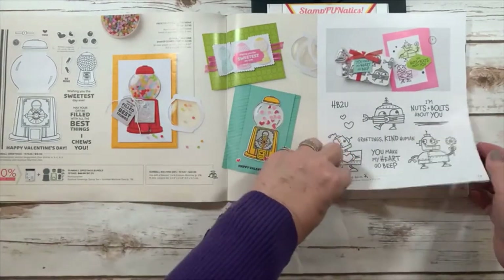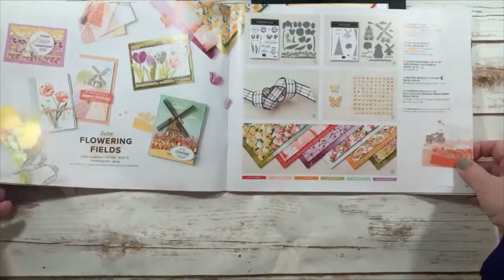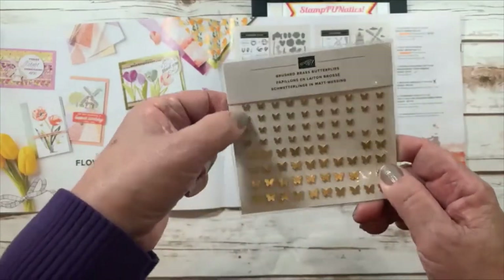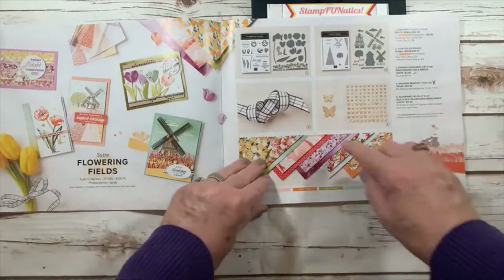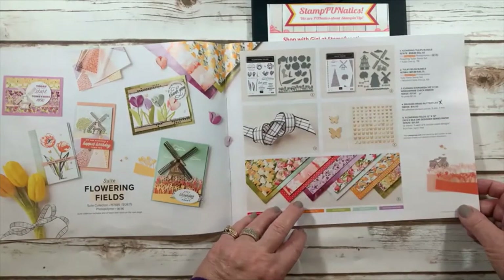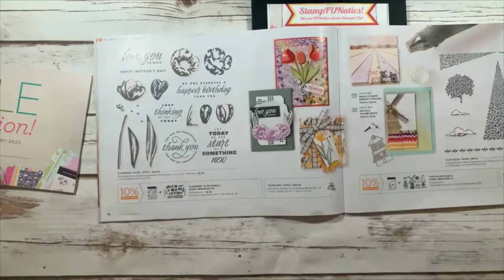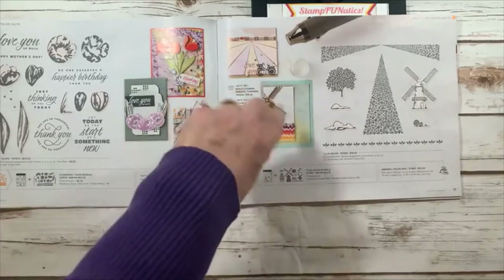Then there's Flowering Fields — a beautiful set with gorgeous flowering designer series paper. There are brushed brass butterflies that are flat so they go through the mail easier, a windowpane ribbon, and two stamp sets: Flowering Tulips and Tulip Fields. The Flowering Tulips has dies to build dimensional tulips, and the Tulip Field bundle has a windmill that you can use with a brad to make it spin.